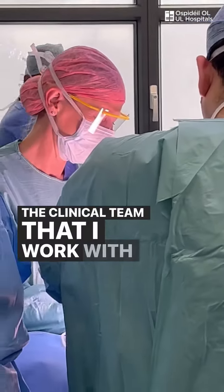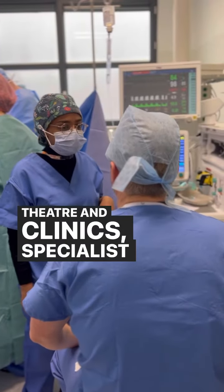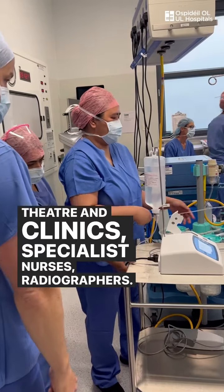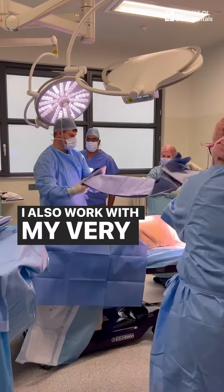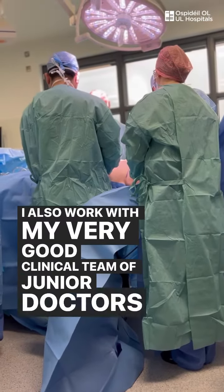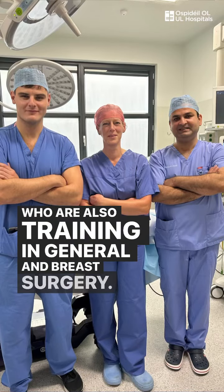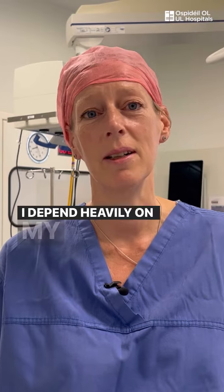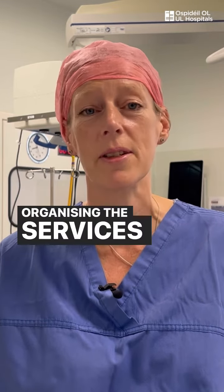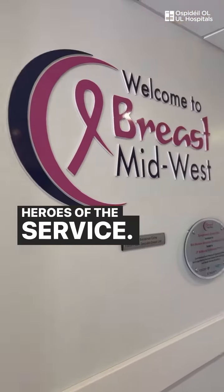The clinical team that I work with include many nurses in theatre and clinics, specialist nurses, and radiographers. I also work with my very good clinical team of junior doctors who are also training in general and breast surgery. I depend heavily on my secretarial support in terms of organising the services, and they're very much the unsung heroes of the service.